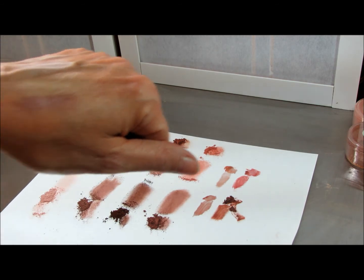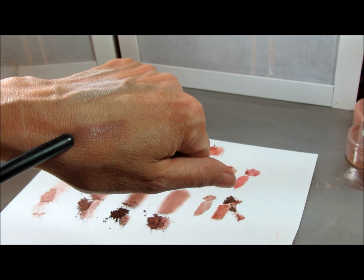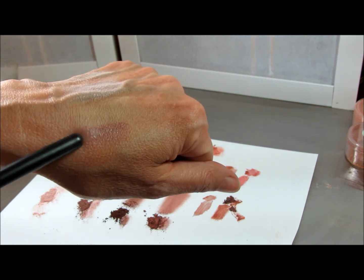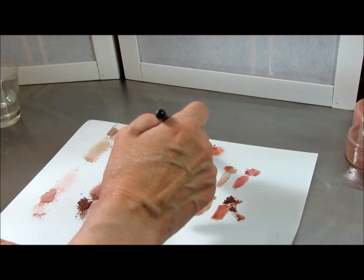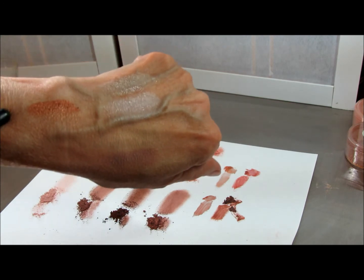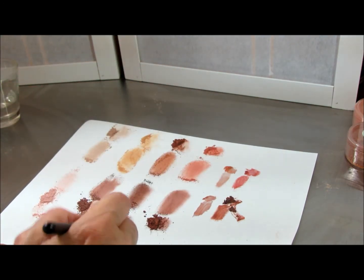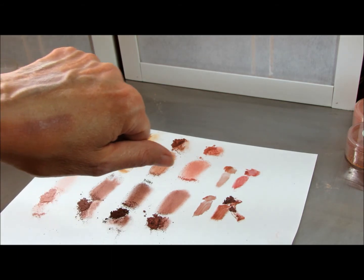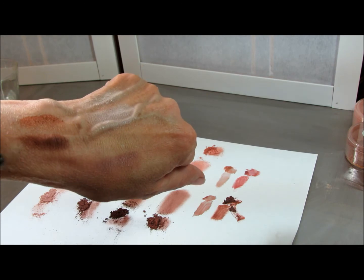More golden, Captivated is darker, more purple with a pink undertone. Powerful and Awestruck — you can see the differences. Okay, that's the difference between them.